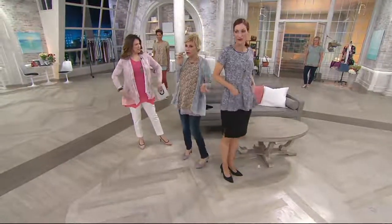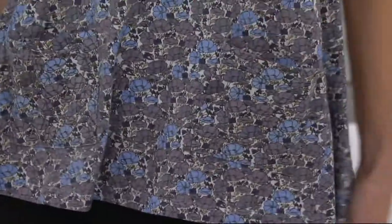This top has those godets and pockets. You never feel exposed — you feel so good coming and going, with anybody looking at you.